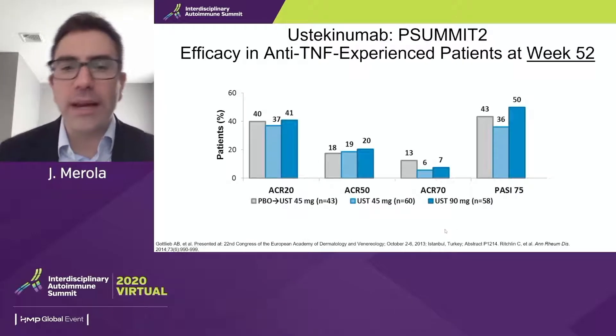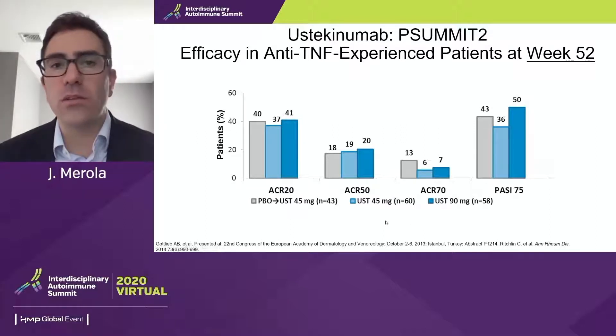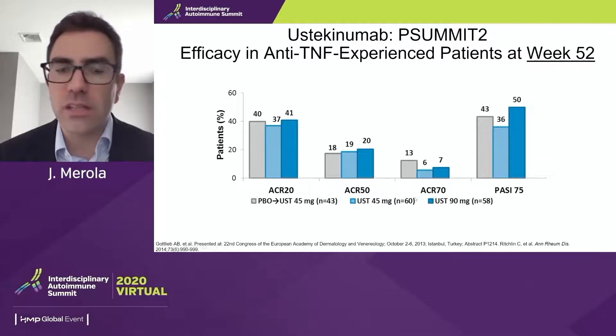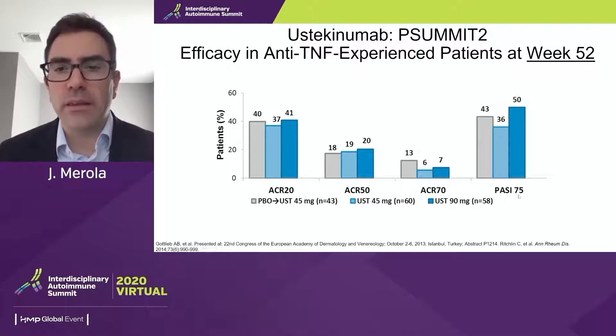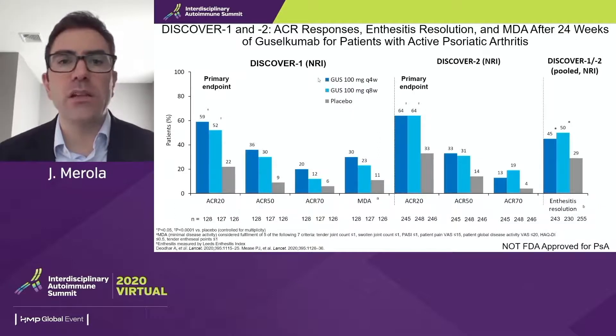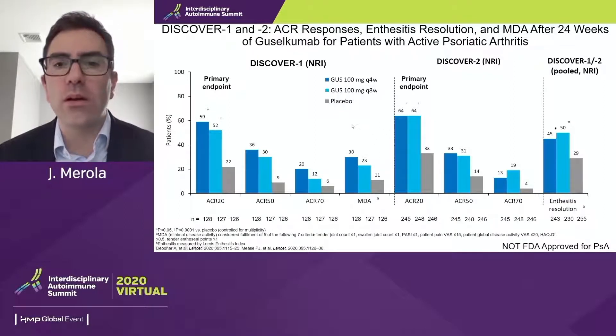IL-12/23 is an older mechanism with a little more modest efficacy data in psoriatic arthritis when looking at ustekinumab, especially in anti-TNF experienced patients. To juxtapose with the newer P19 data: the DISCOVER program with guselkumab has really opened up a new chapter. This is a different mechanism than ustekinumab. We see very robust ACR 20/50/70 data, with a somewhat higher placebo response rate — a feature of newer arthritis trials. Enthesitis resolution and MDA data are also very promising.